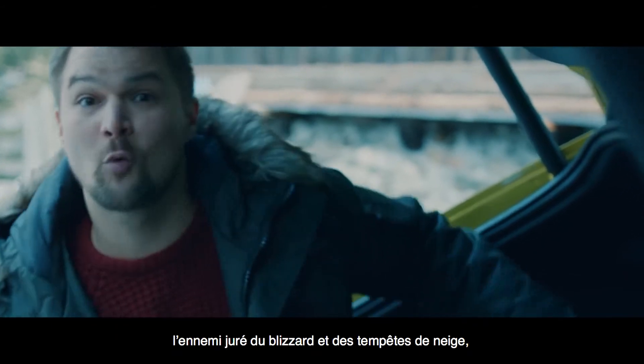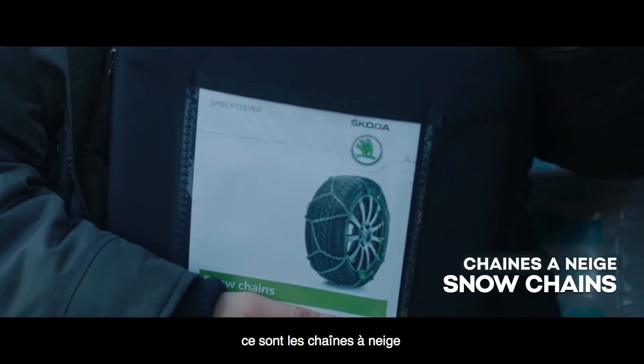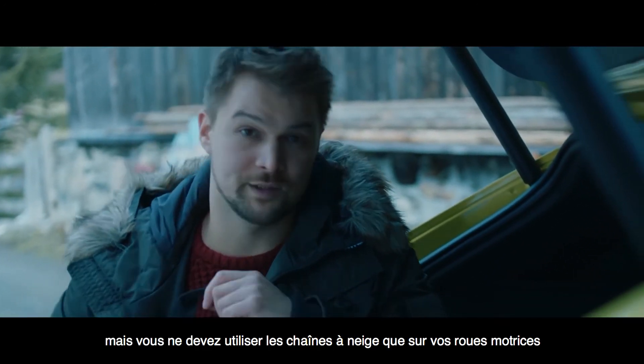And last but not least, the sworn enemy of blizzards and flurries — we have the snow chains. I'm sure you already know this, but you only use the snow chains on your powered wheels.